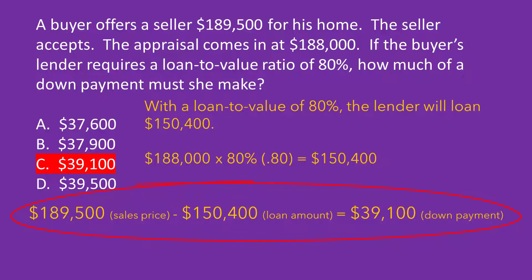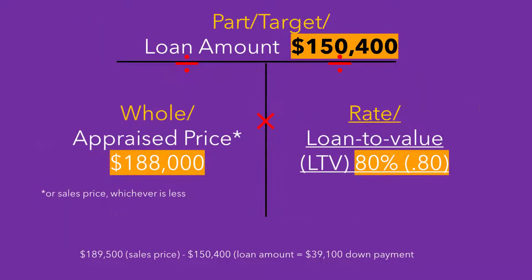Let's put up the T-bar to help you visualize this problem. We have the appraisal price of $188,000 and the LTV of 80%. Our T-bar tells us to multiply.